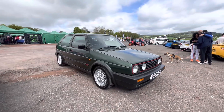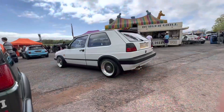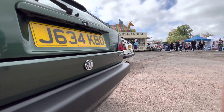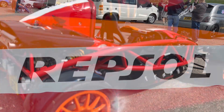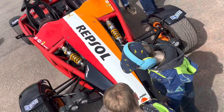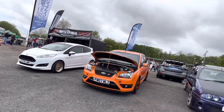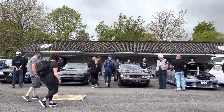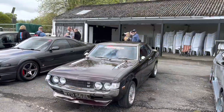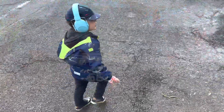That is gorgeous. Check the state of that out. What a machine. Of course your lads found something he wants to look at.